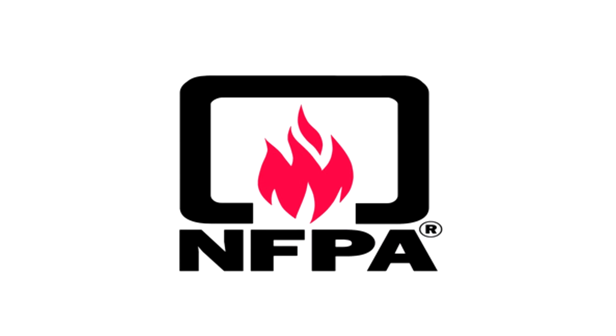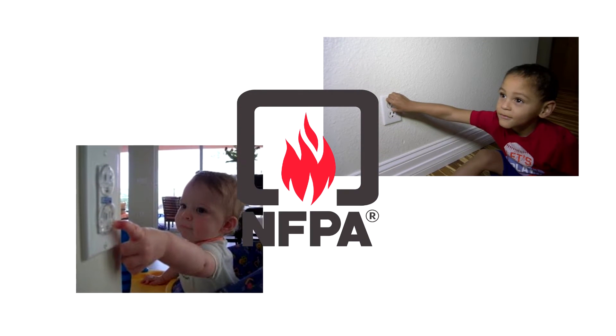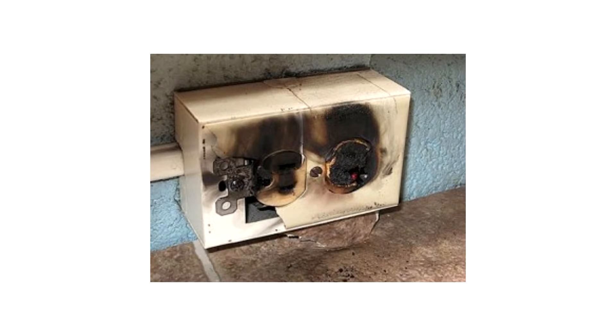According to the National Fire Protection Association, 2,400 children a year suffer severe burns and 6 to 12 die, all from inserting objects into AC outlets.